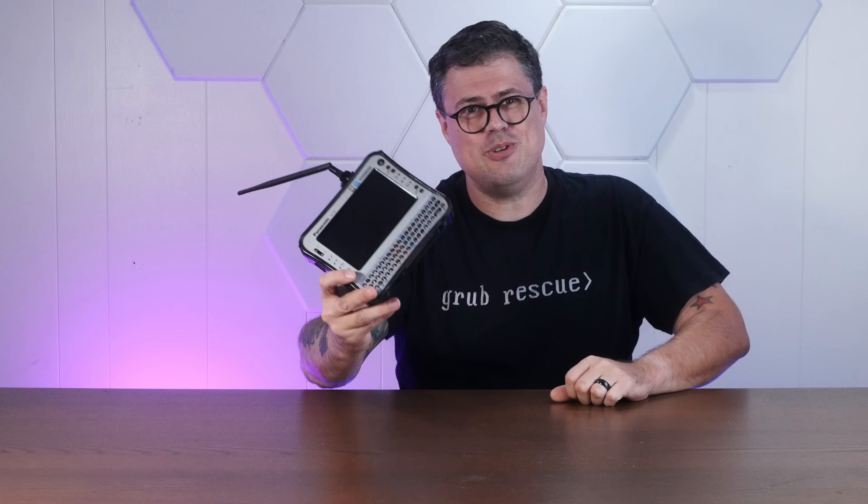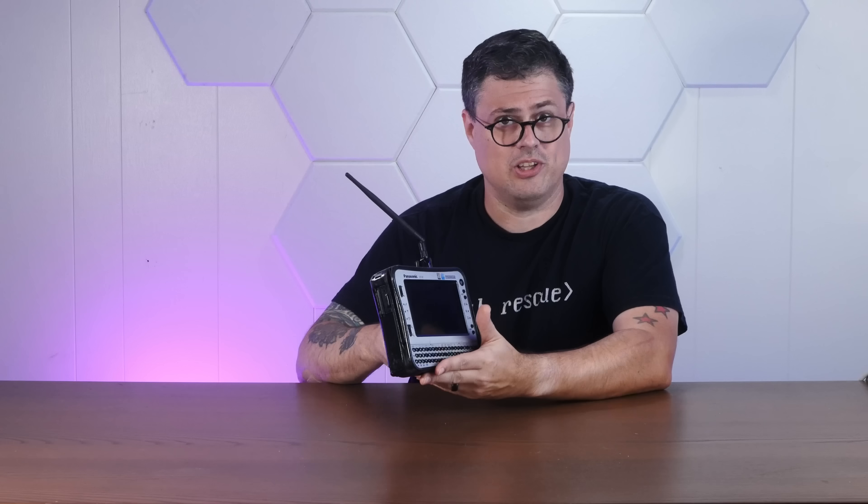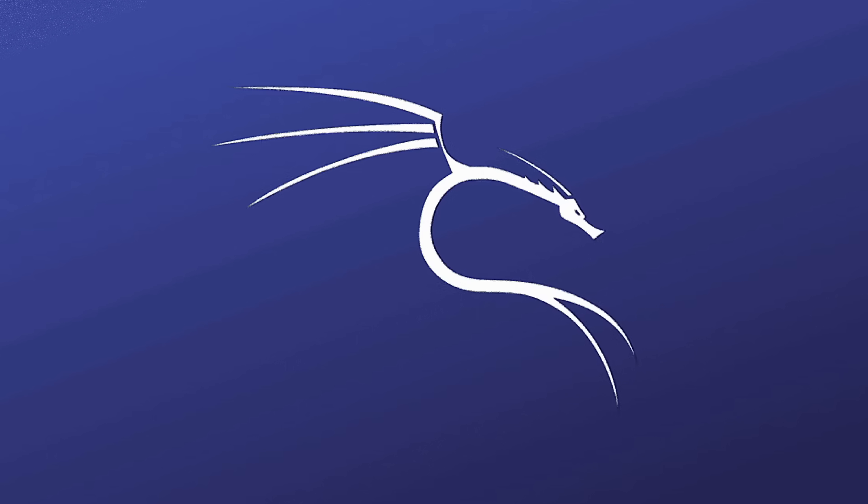And if you enjoy finding new uses for what some might call e-waste, I hope you'll consider subscribing to the channel. The last time we saw this 2008 Panasonic Toughbook CFU1, we installed Arch Linux via the command line using the built-in chiclet keyboard. This little goober only has a single ultra-low power Z520. Among the shrinking pool of Linux distros with official 32-bit install media, we have a few big names like Debian, Sousa Tumbleweed, and most interestingly, Kali Linux.